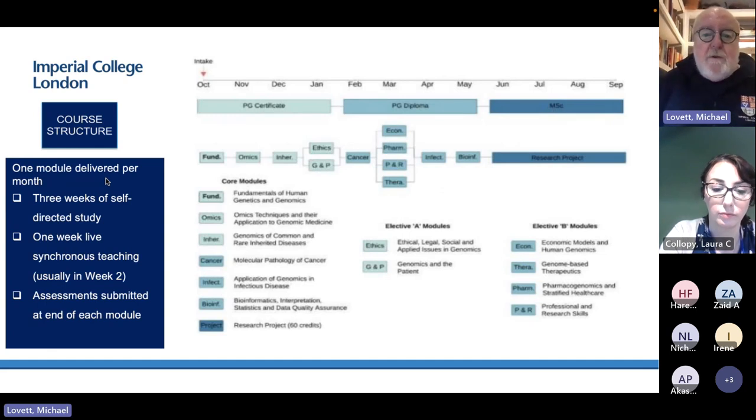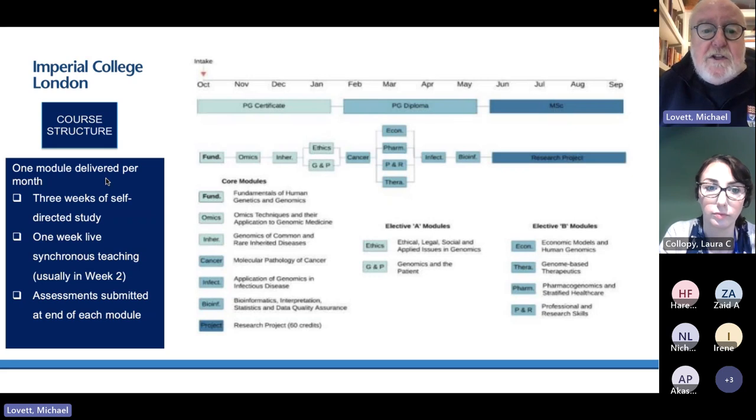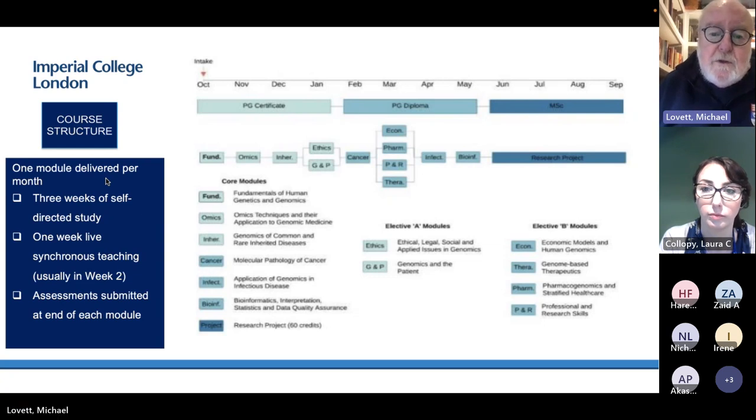Here is an overview of the year's timetable. On the left is the fundamentals module, which everybody must start on for any degree — the cert, diploma, or MSc. If you're doing it part-time, you could mix and match throughout two years. If full-time, you go from fundamentals onto omics and the next module. In January you have options — you can choose either ethics or genomics and the patient, but you can't do both.